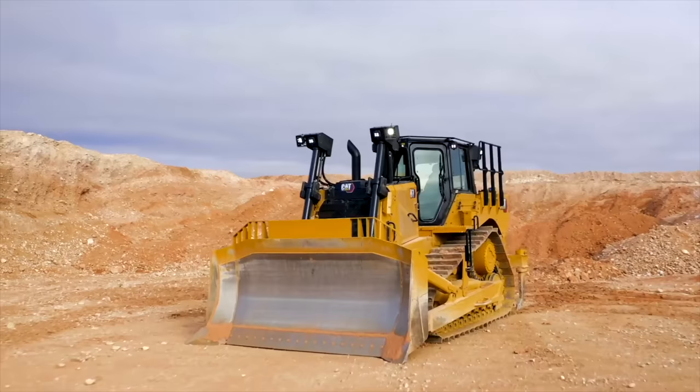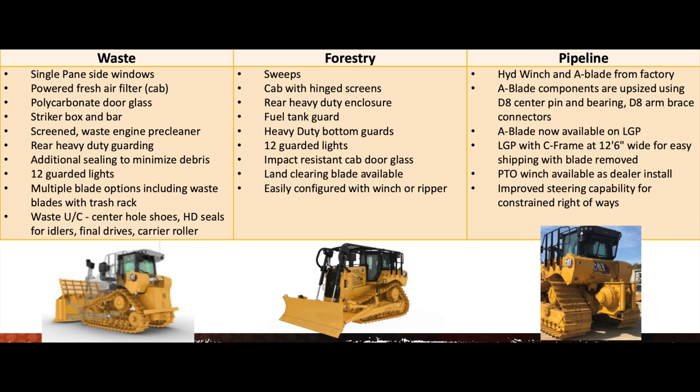CAT will be offering waste/landfill, forestry, and pipeline configurations of the D7 from the factory. Each of these specialized configurations is heavily modified with purpose-built components, application-specific undercarriages, and specialty blades.